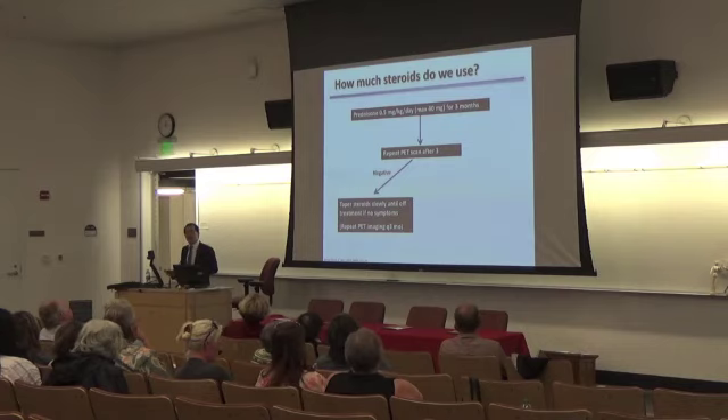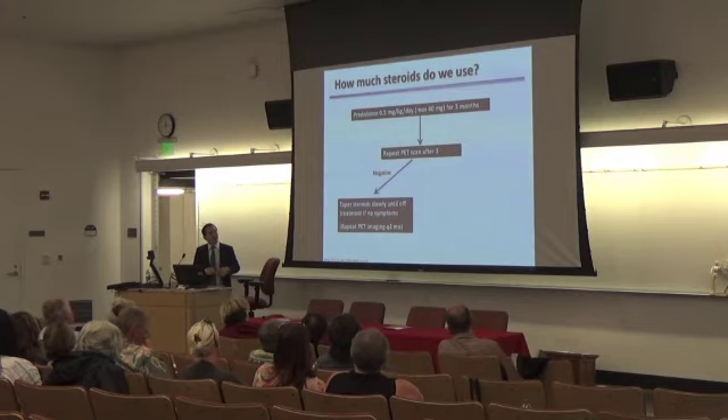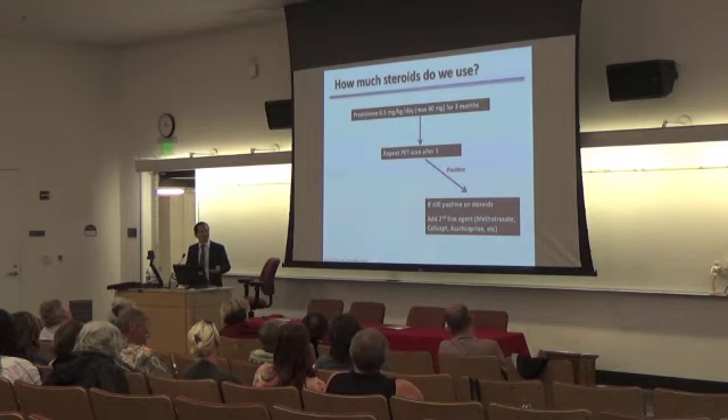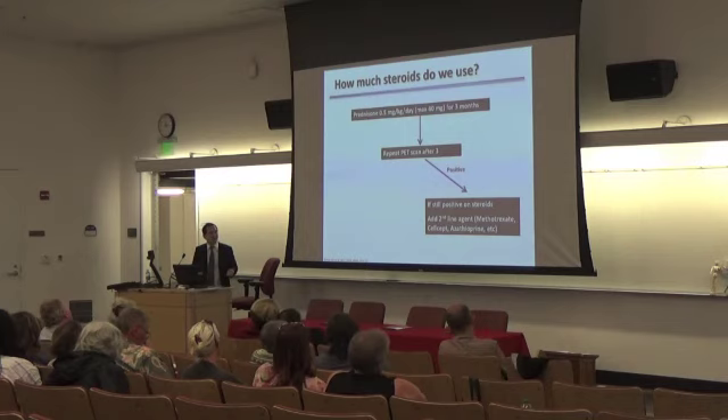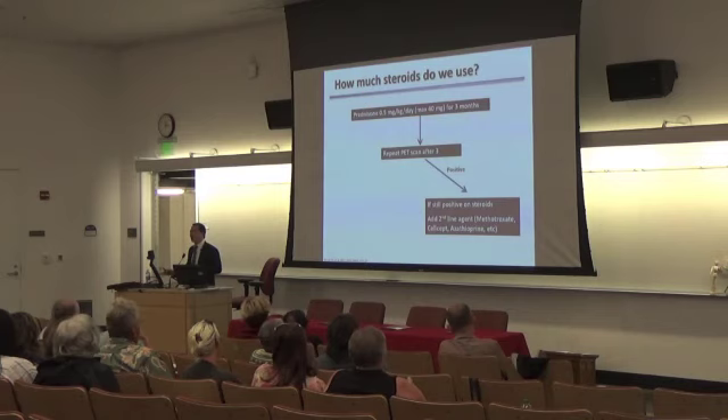What doses do we use? We start at half a milligram per kilogram per day, typically about 40 milligrams, and treat for about three months. After three months we get another PET scan to see if the inflammation has gone away. If it's gone, we taper the steroids and get another PET scan to see whether inflammation comes back. If after three months the inflammation is still there, we add another agent — typically methotrexate. We sometimes consider using azathioprine or mycophenolate. Note that infliximab, used for neuro-sarcoid, is actually contraindicated for cardiac sarcoid as data shows it makes cardiac involvement significantly worse.